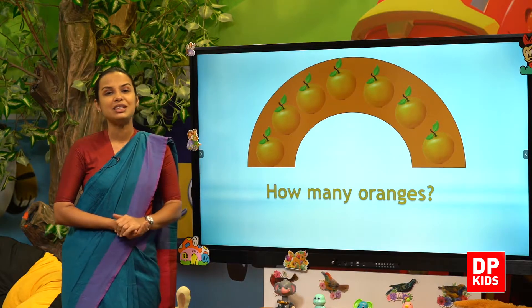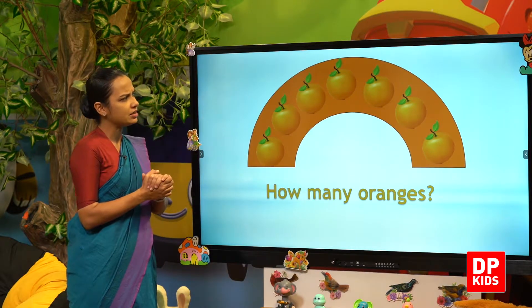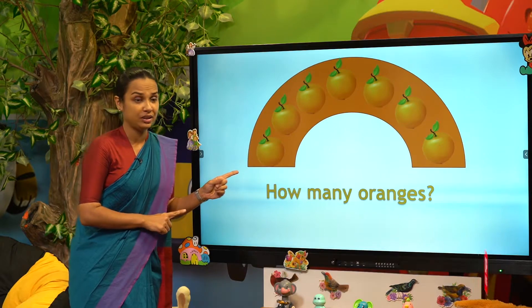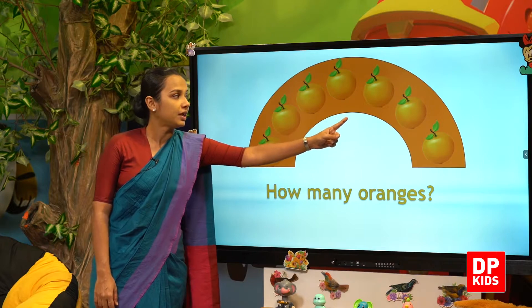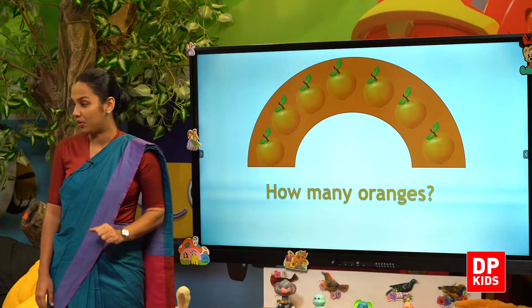How many oranges? One, two, three, four, five, six, seven. Seven oranges.